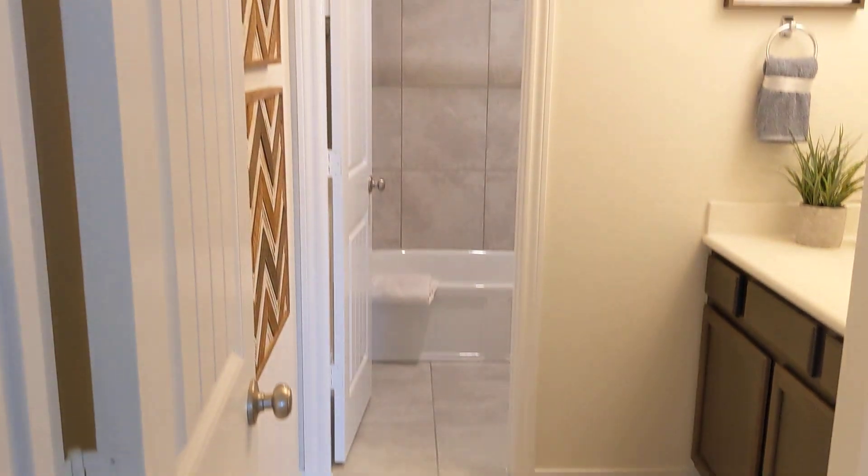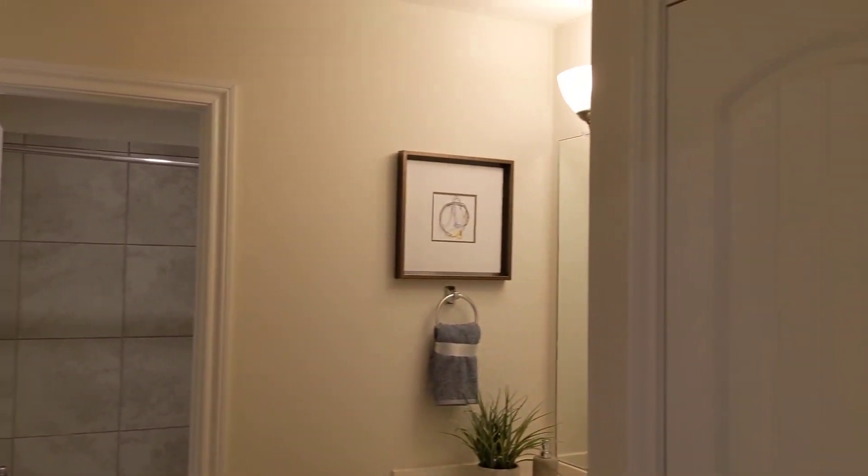Once again, four bed, two and a half bath, 1922 square feet here at Katy Crossing. This is the Cameron floor plan.